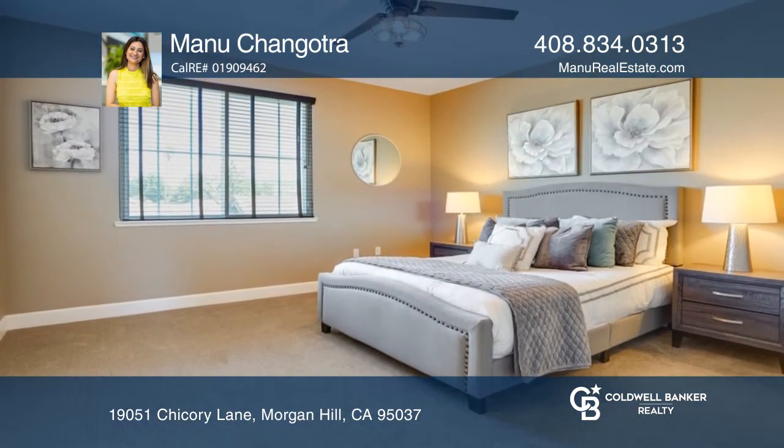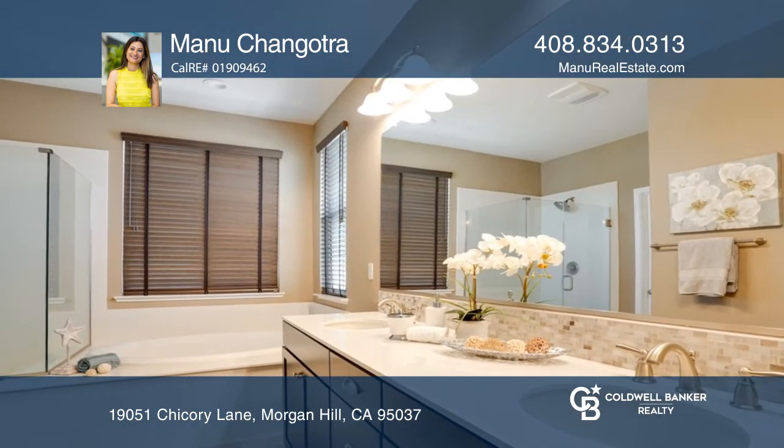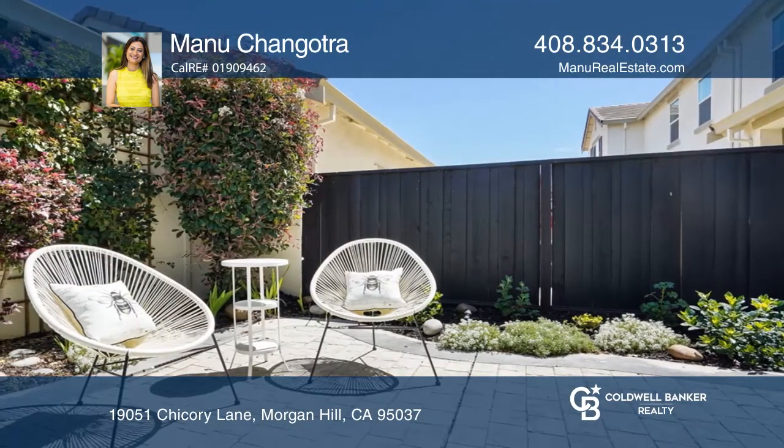One room on the lower level could be used as an office or bedroom. The huge, spacious primary ensuite offers a dual sink vanity and an elegant frameless shower door.